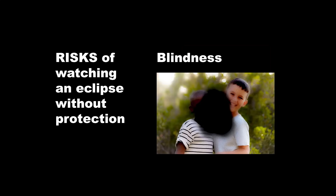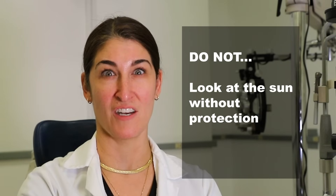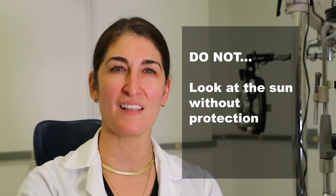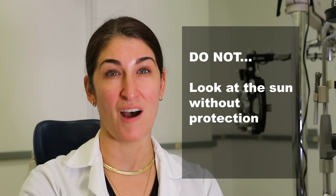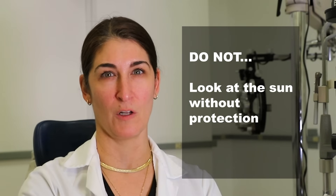Or permanent blindness. Looking at the sun, even for a short duration, can cause irreversible damage to the delicate structures of your eyes. So what are some things you should definitely not do? Here are some critical precautions: do not look directly at the sun without proper eye protection. Never attempt to look directly at the sun with the naked eye, binoculars, telescopes, or cameras without appropriate solar filters.